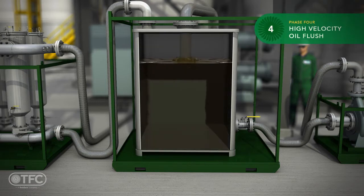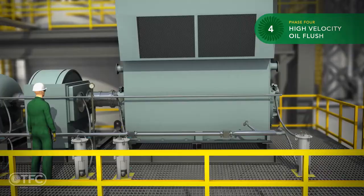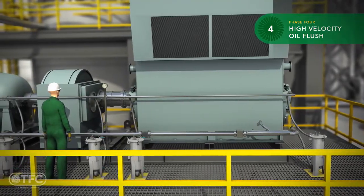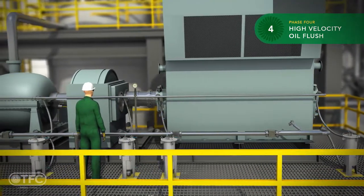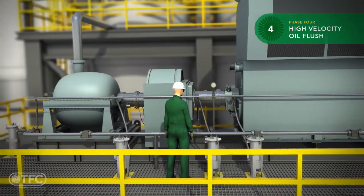The next phase is high velocity oil flush. Oil is added, heated, and we establish moderate flow circulation. We monitor the circuits for leak-free operation. Once the system is deemed leak-free, we then commence with high velocity flow.